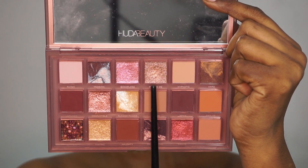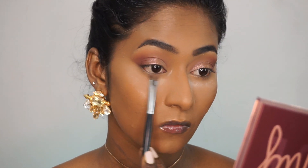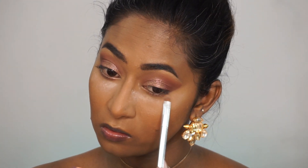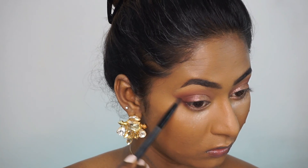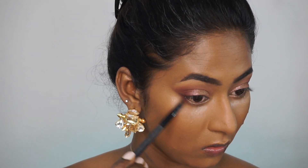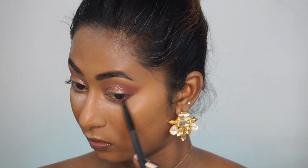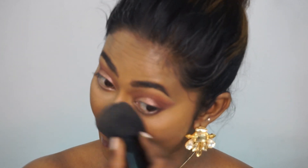I'm gonna pick up this beautiful rose goldish duochrome shade and apply that on the lower lash line — I usually use mattes but today I went for a metallic look on the lower lash line. Again I'm gonna pick up the same deep brown matte eyeshadow on a pencil brush and ever so slightly deepen up the outer corners of the lower lash line. Once that is done I'm just going to brush off all the excess powder away from the face and set the rest of the face using a light layer of the same loose powder.